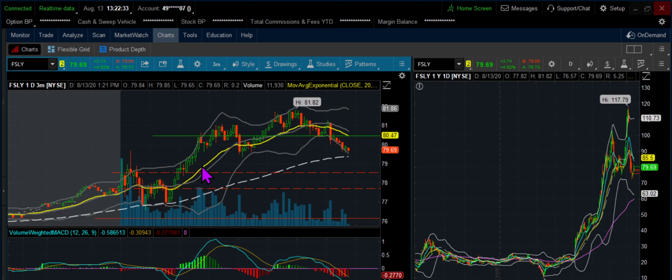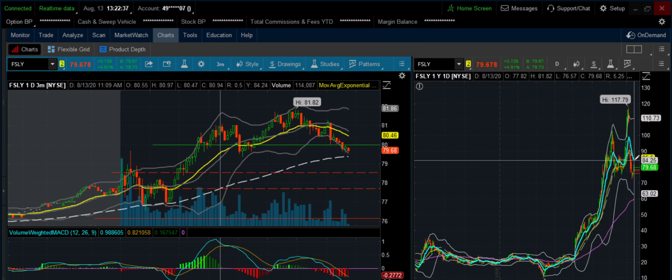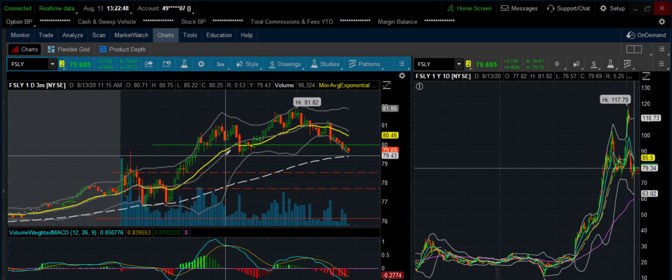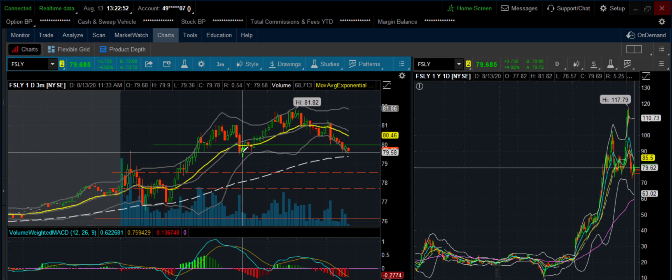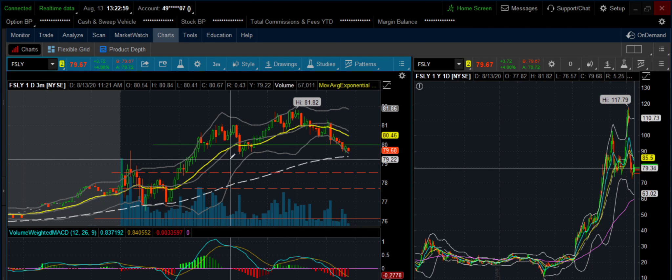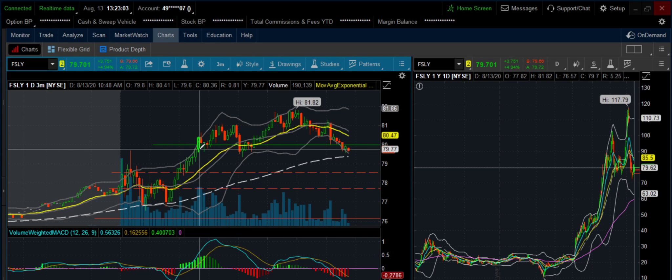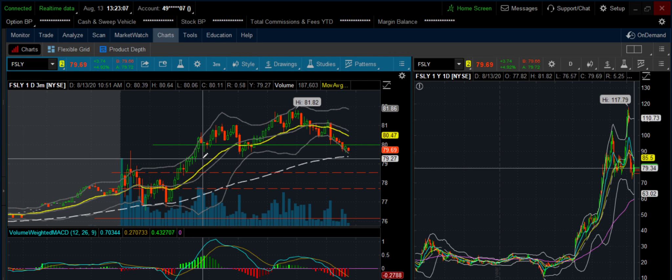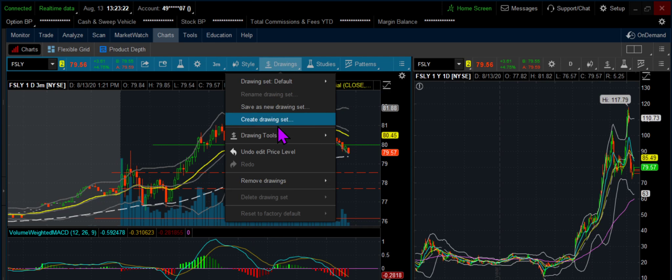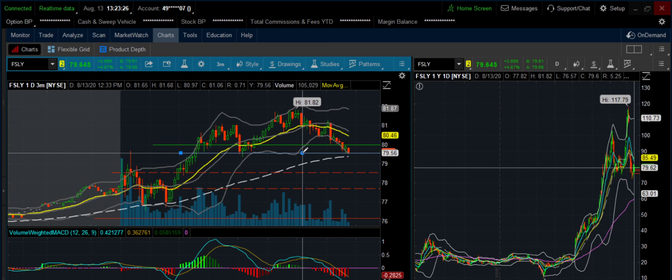My target was $85 because I wanted it to go back to the magenta EMA. I thought it was going to run up higher — that's my wishful thinking. But you never know. Then this candle trailed me out. Once I took half my profit at $80, I moved my stop to the low of that candle at $79.60. That trailing stop got me out.